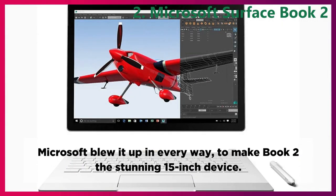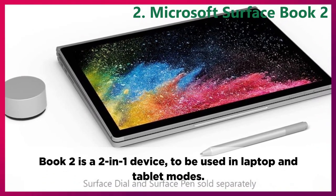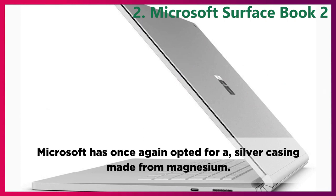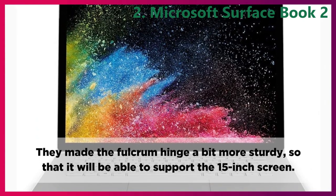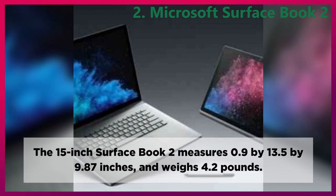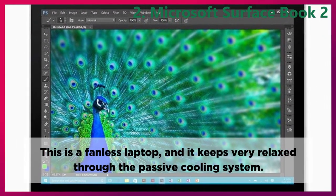Design. Microsoft blew it up in every way to make the Book 2 a stunning 15-inch device. Book 2 is a 2-in-1 device to be used in laptop and tablet modes. Microsoft made it into the thin, portable, and power-packed Surface Book 2, once again opting for a silver casing made from magnesium. They made the fulcrum hinge a bit more sturdy to support the 15-inch screen. The 15-inch Surface Book 2 measures 0.9 x 13.5 x 9.87 inches and weighs 4.2 pounds. This is a fanless laptop that keeps very cool through the passive cooling system.